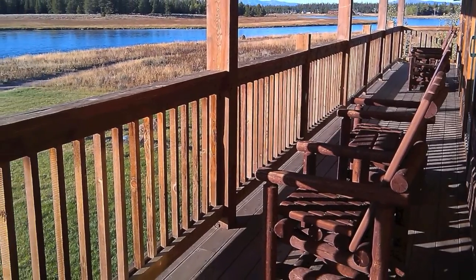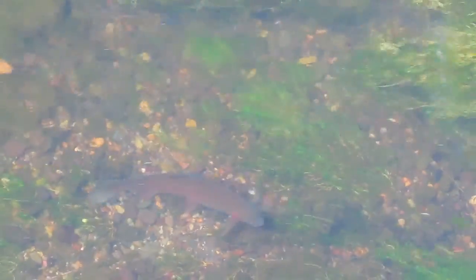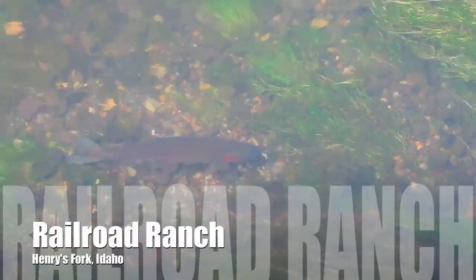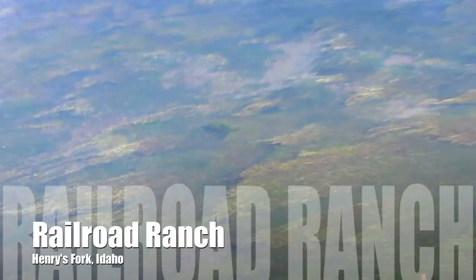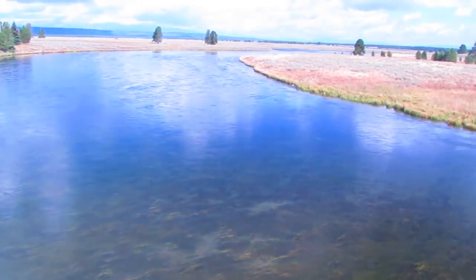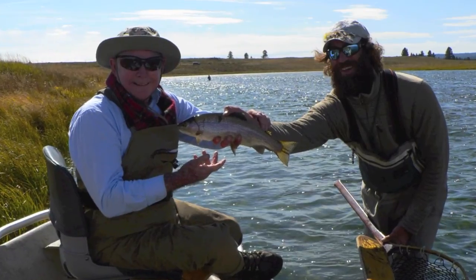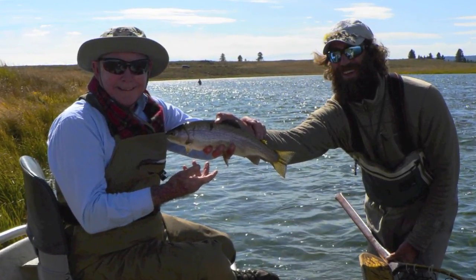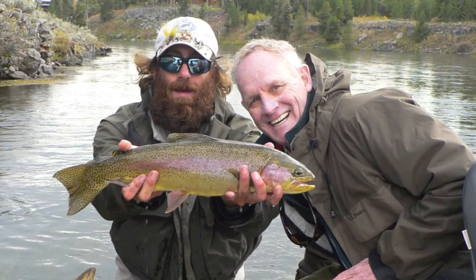Every room has a view. The railroad ranch section of the Henry's Fork, along with its large rainbow trout, are famous throughout the world. The water is clear, the insects are abundant, and the trout are picky. This isn't a stretch of water where you usually catch a lot of fish, but the ones you do catch are very nice, and often times they'll rise to a dry fly.